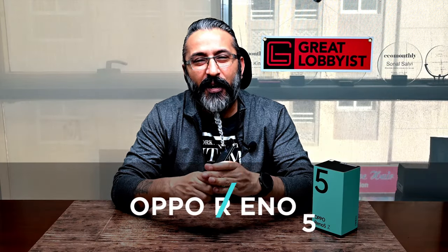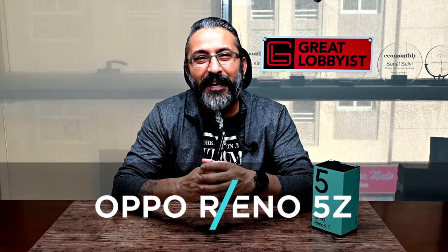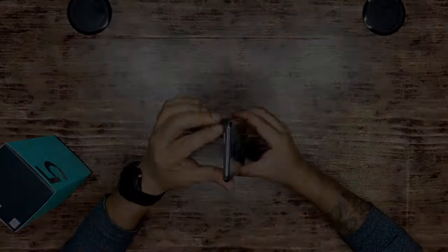Hello guys, I'm back again — this is your friend GL. We've just finished unboxing the OPPO Reno 5Z, the 5G smartphone for Gen Z users. We've done the unboxing, we've set it up, and we have all this beautiful-looking hardware in front of us. Beautiful-looking piece — let's have a look at it.